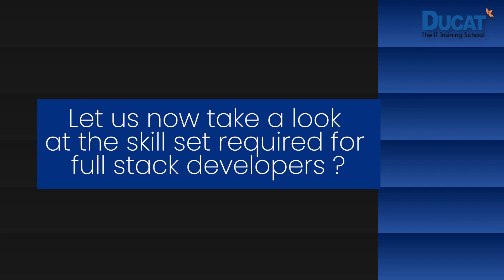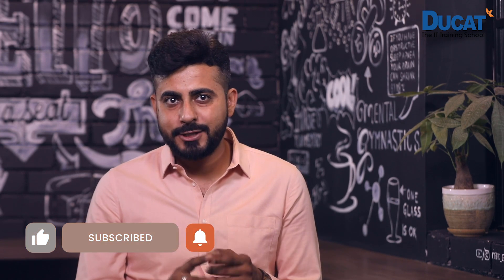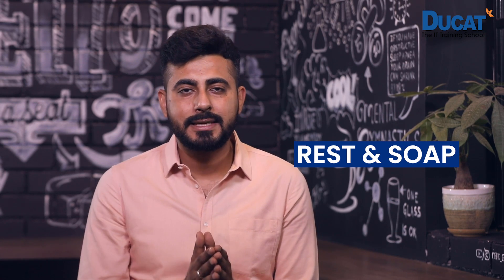Let us now take a look at the skillset required for a full stack developer. Full stack developers have to have skills in a wide variety of coding niches, from databases to graphic design and business logic, in order to do their job well. The most important part is honing your technical skills with extensive practice, which allows you to develop proficiency with tools such as version control systems like Git and GitHub, APIs like REST and SOAP, and protocols like HTTP.